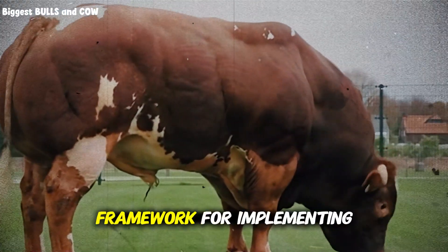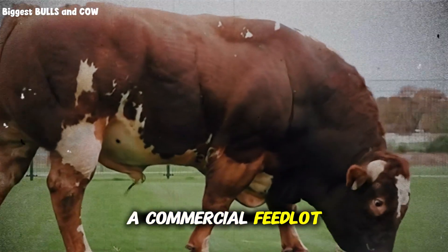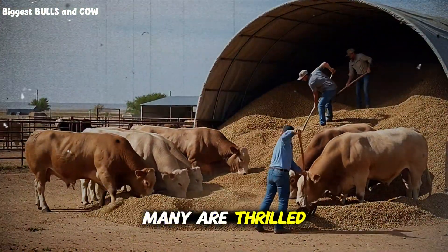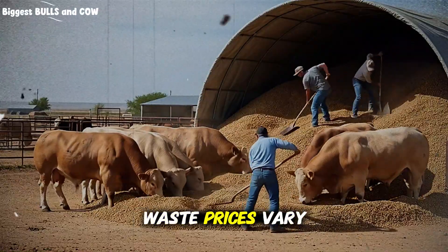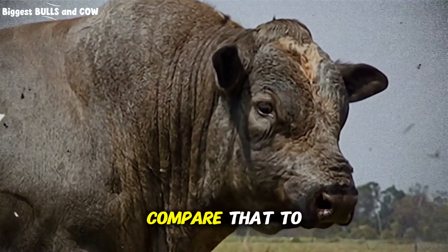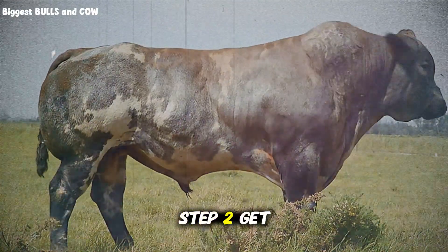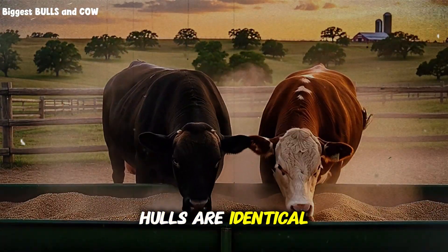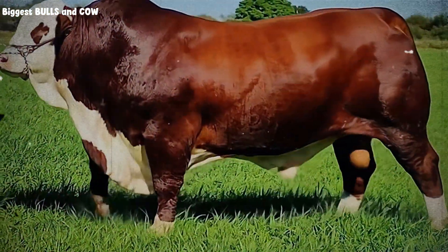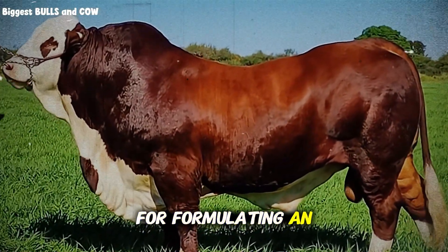Here's a practical framework for implementing this on your operation, whether you're a small family farm or a commercial feedlot. Step one: source quality hulls. Contact peanut processing facilities in your region — many are thrilled to sell what they once considered waste. Prices range from $20 to $50 per ton depending on your location and quantity. Compare that to traditional feed costs and you'll immediately see the financial opportunity. Step two: get a nutritional analysis. Not all peanut hulls are identical. Composition can vary based on peanut variety, processing methods, and storage conditions. A proper feed analysis costs around $30 to $50, but it's essential for formulating an accurate ration.